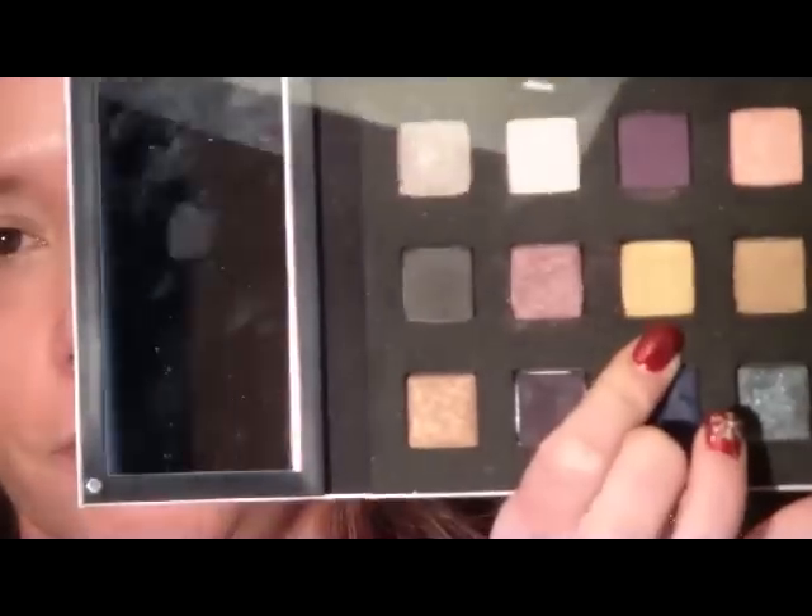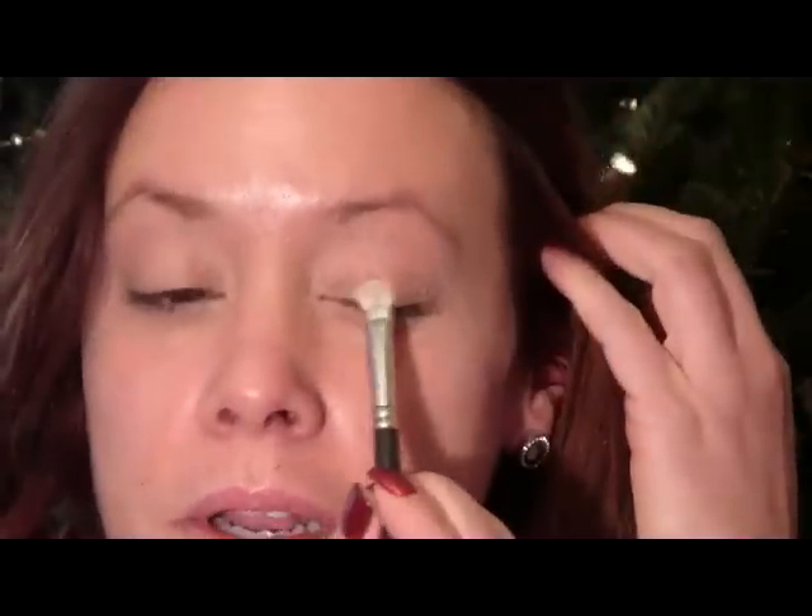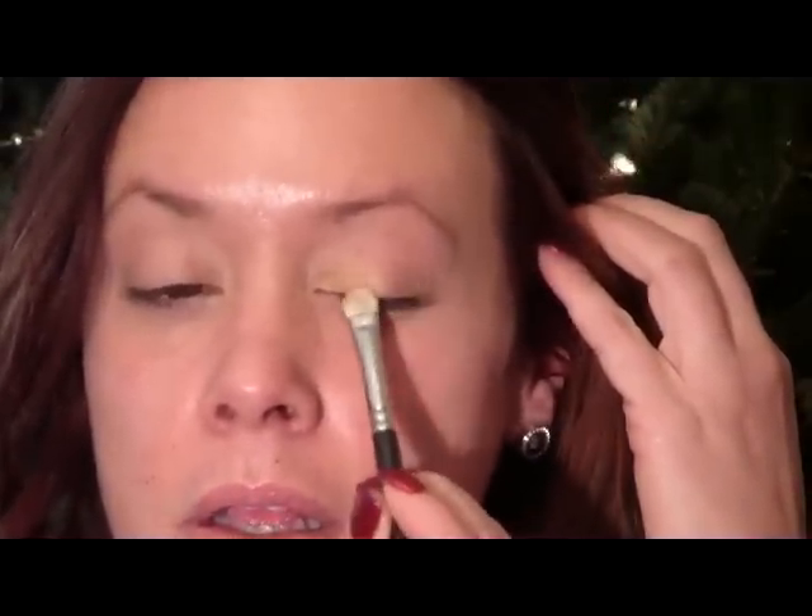The first color I'm going to start with is called 24 Karat — it's a real gold color. I'm going to start with a 239 brush and just pat it on the inner corner and about halfway across the lid. Then I'll pick up a pencil brush, the 219, and apply some of that gold to the inner corner as well.